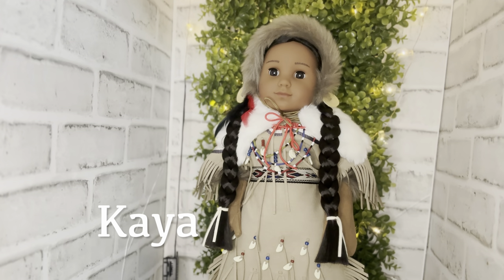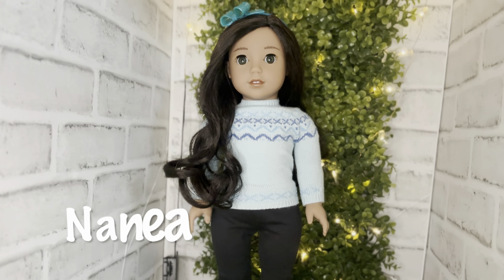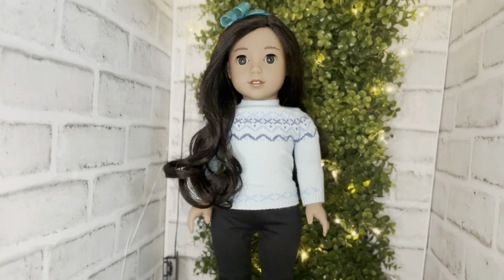Speaking of Kaya, here she is! I absolutely love her — she is so sweet and precious. I wish American Girl would come out with more in her collection and pay more attention to her, because she is definitely deserving. I love Kaya!